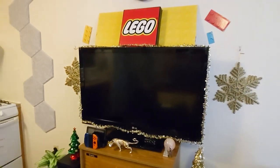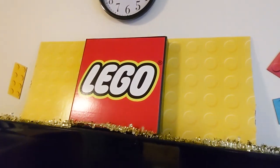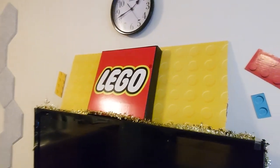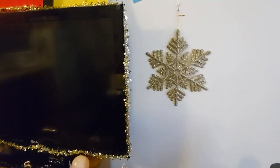Here's my entertainment center with yet another sign that I got from work — actually a really cool one. Cool to have a cardboard Lego sign. I freaking love this thing. I got a clock from Goodwill, some cheap holiday decor from the dollar store.